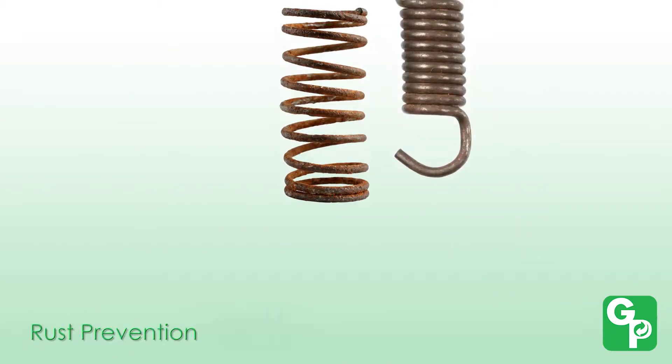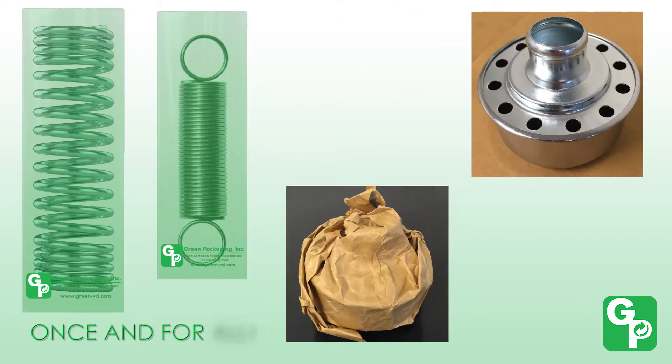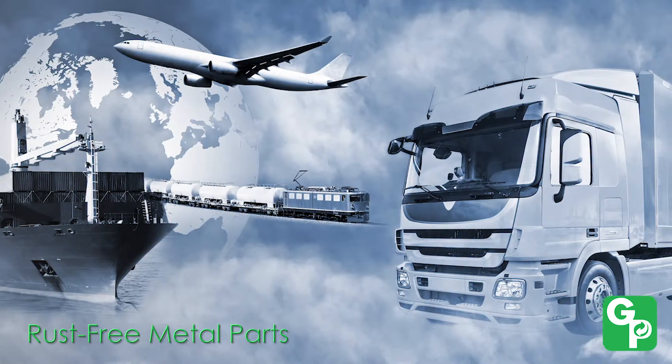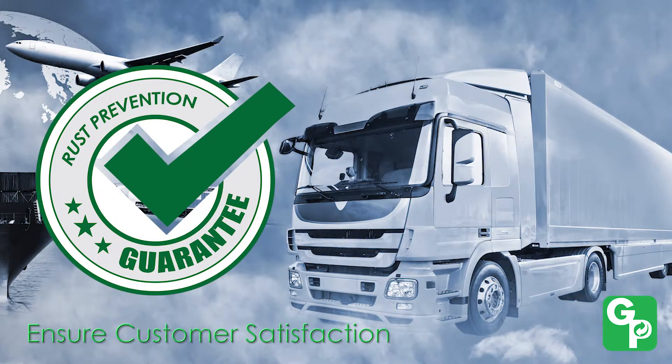We provide solutions to help you end your rust problems once and for all. We help you ship rust-free metal parts and increase your customers' satisfaction, because your success is a reflection on us.